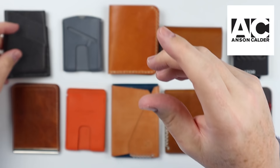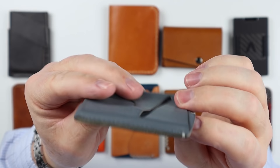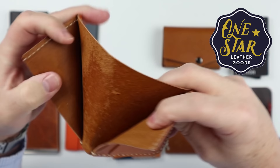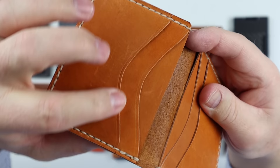The Anson Calder Card Plus Wallet is made from French VegTan calfskin with nice burnished edges. It also has a great smell and feel to it. The One Star Leather Six Pocket Horizontal uses full grain VegTan Horween leather. The crease features at the top are very well done — something that takes real effort and doesn't just happen by itself.